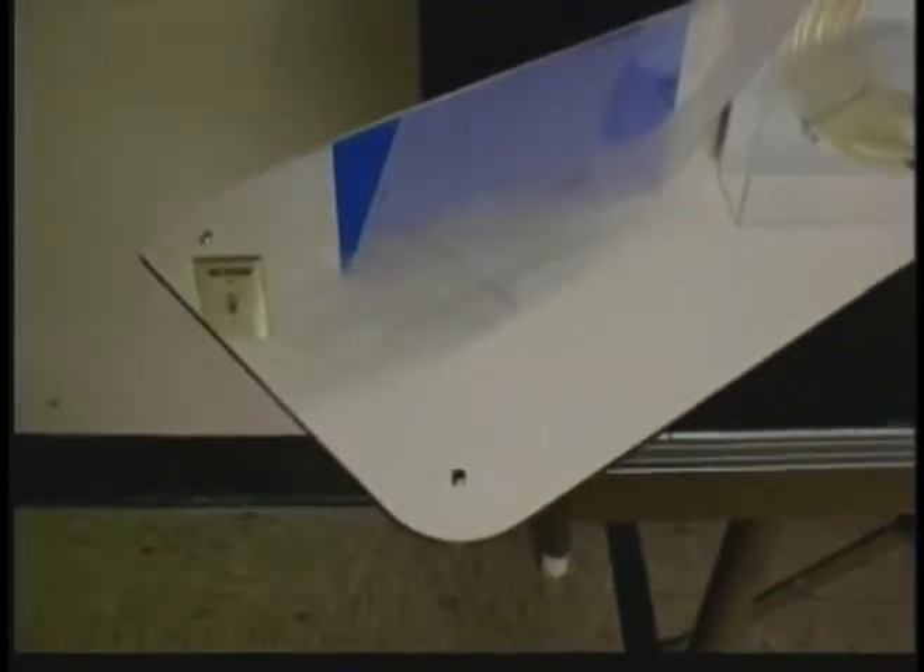Many acrylic fabricators use acrylic mirror in their fabrication process. Acrylic mirrors scratch very easily, and our polishes do an excellent job in removing those scratches.